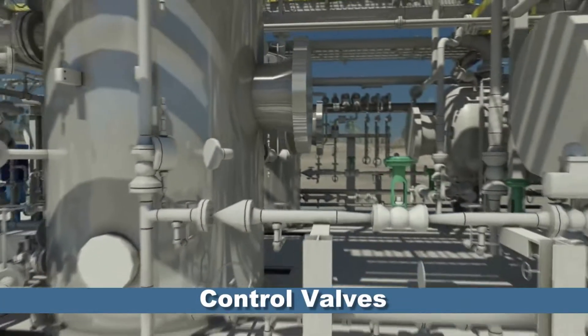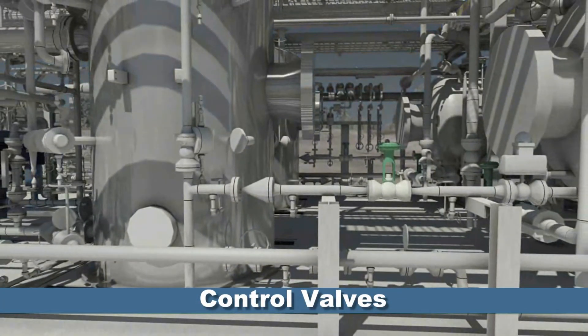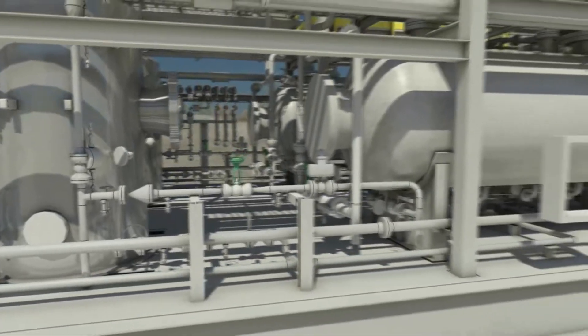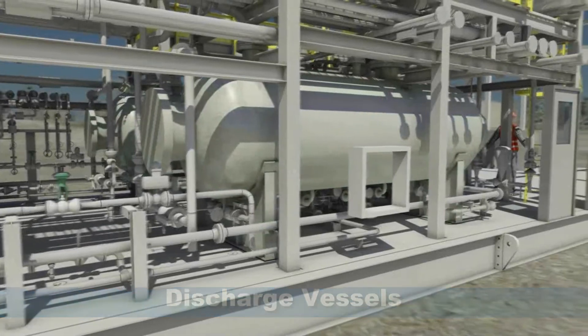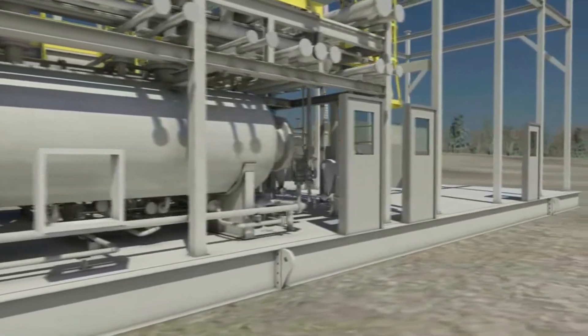Valve stations provide full control of the VRU and are located in serviceable areas throughout the module. Discharge vessels separate the material at vapor discharge pressure. The vapor stream leaves the vessel and enters the plant process, ready to be used for fuel gas.